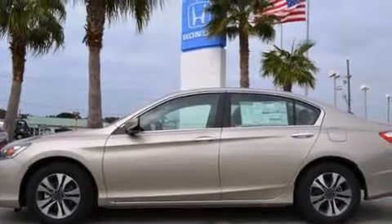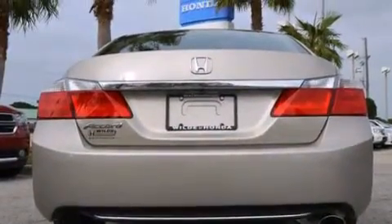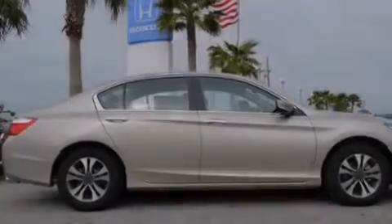All of the following features are included: Bluetooth mobile device connectivity, a low tire pressure indicator, aluminum wheels, a CD player, rear curtain airbags, rear seat childproof door locks, air conditioning, cruise control, full-power accessories, and a backup camera.